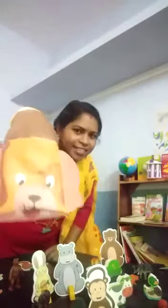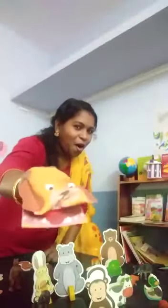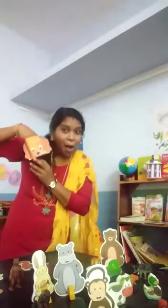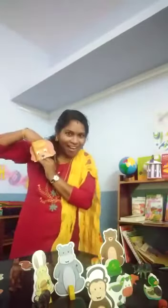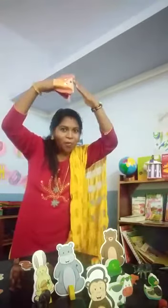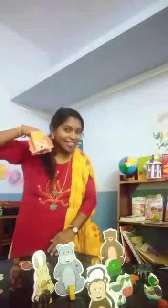What is this? What is this? This is a dog. D for dog. Dog is man's best friend. And dog protects our home. The dog likes it.